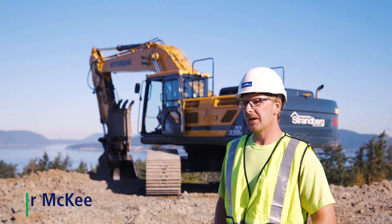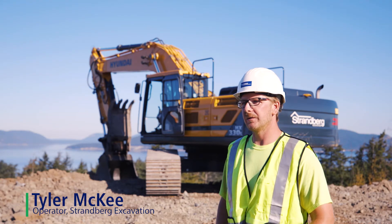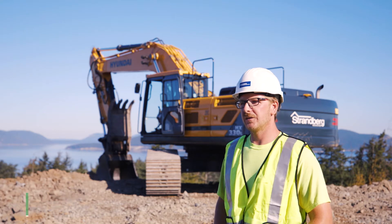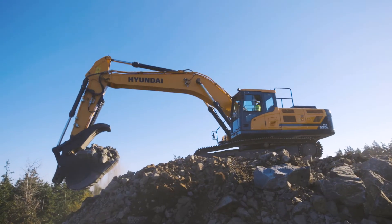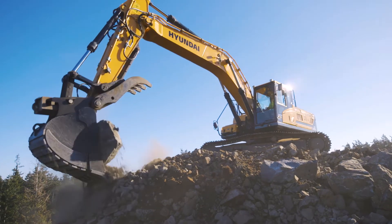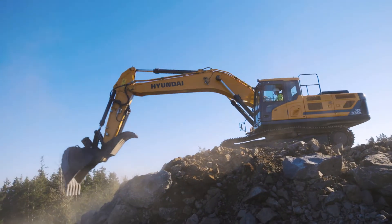I'm Tyler McKee. I work for Strandberg Excavation. We're a general excavation contractor. We do a mix of residential and commercial development work, which means we could be anywhere from digging a sewer 16 feet deep in the road to clearing a lot for a residential home.